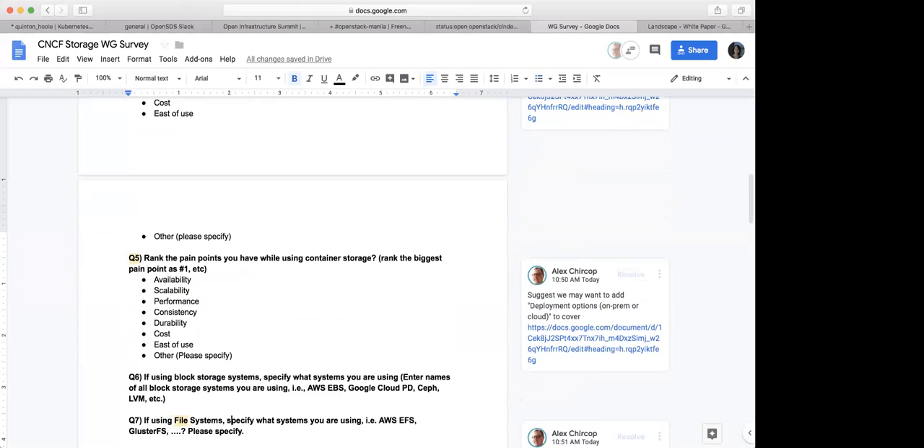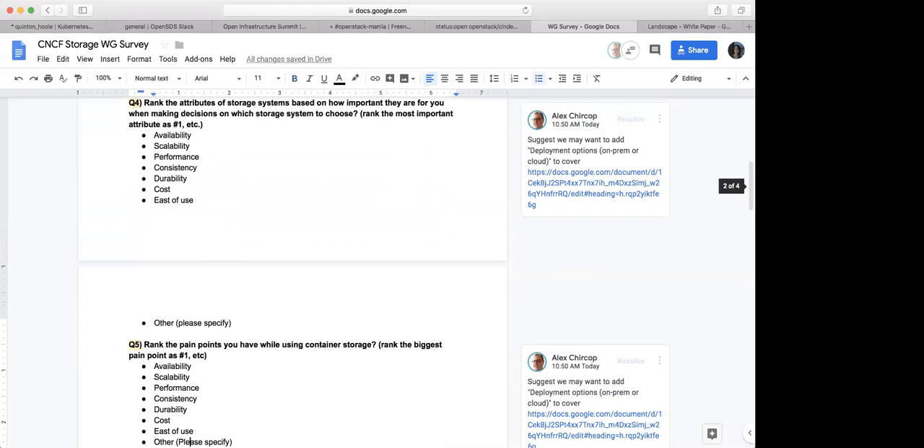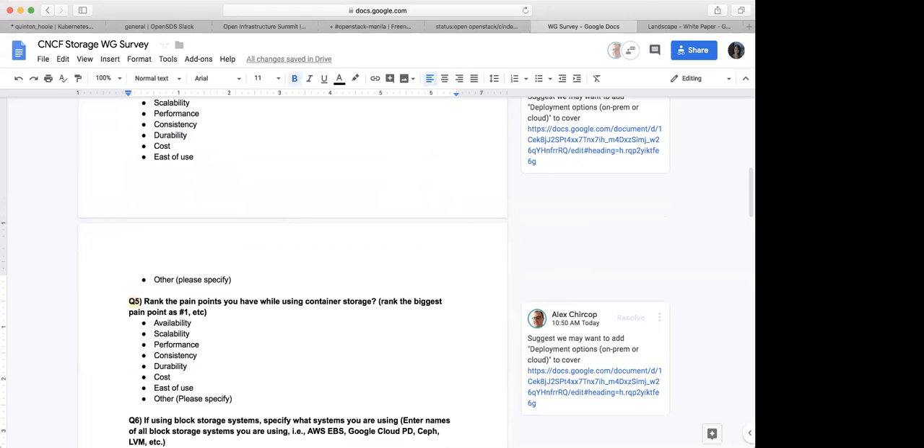If we get them to rank the pain points, which is a great idea, does it also answer question number four? I think number four is about what is most important. So basically you first say: when you make decisions on choosing which storage system to use, what are the most important attributes? The second one is really about when you are using them, what are the problems you're facing. So they're slightly different.